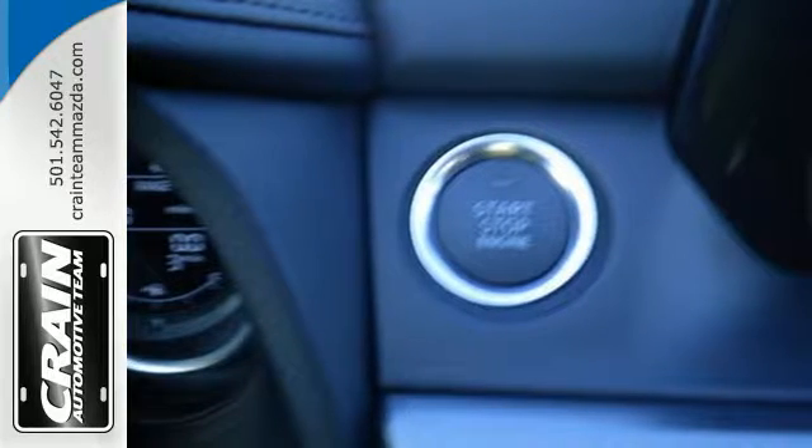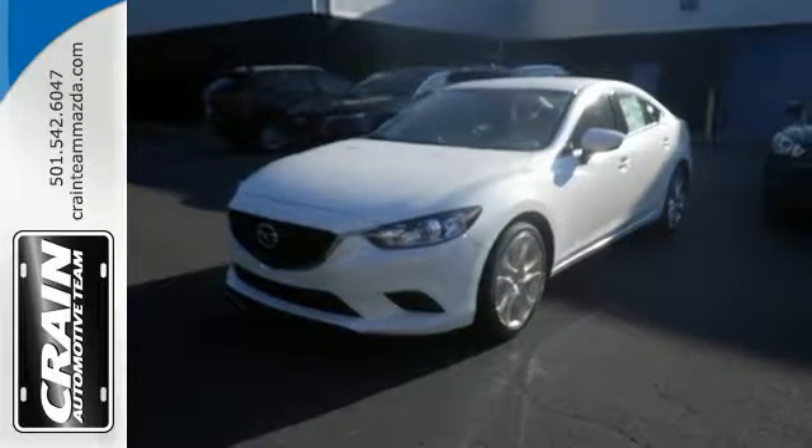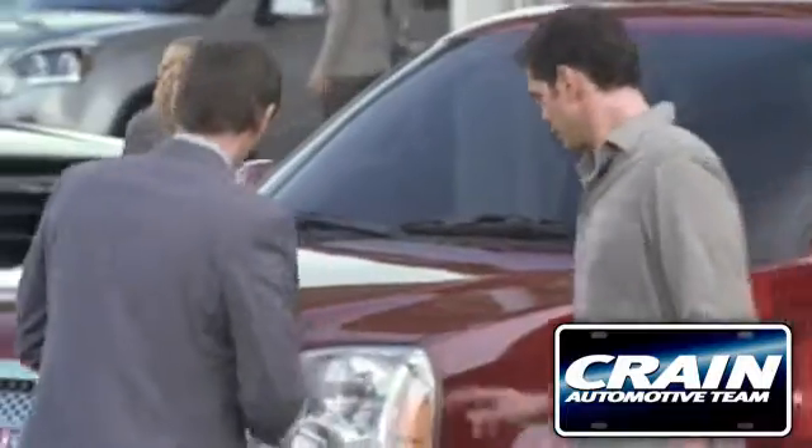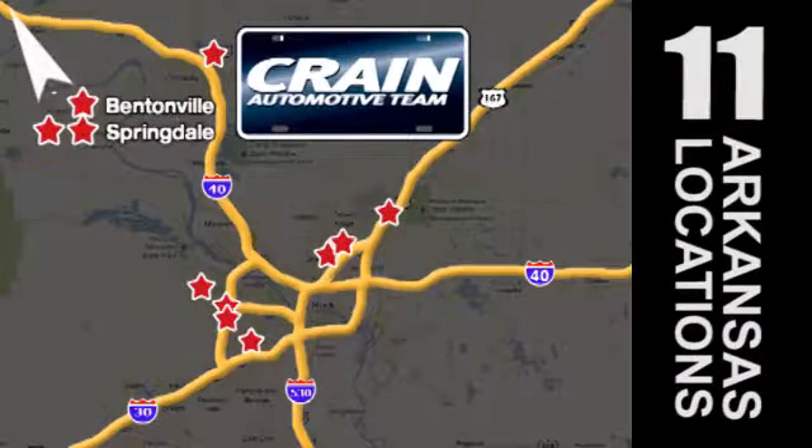Make the most out of your money. Get behind the wheel of this stylish Mazda 6 today. Visit us anytime at craneteam.com. Go! The Crane Team's got them — craneteam.com.